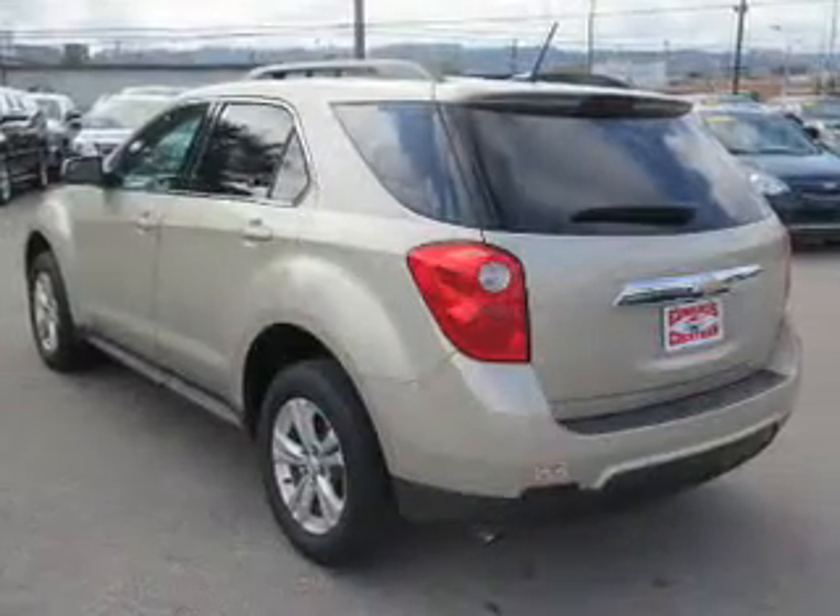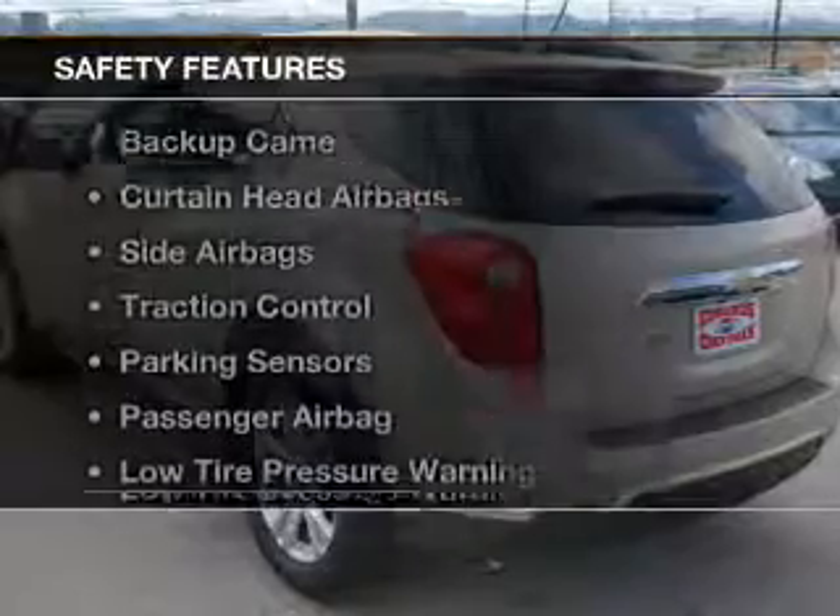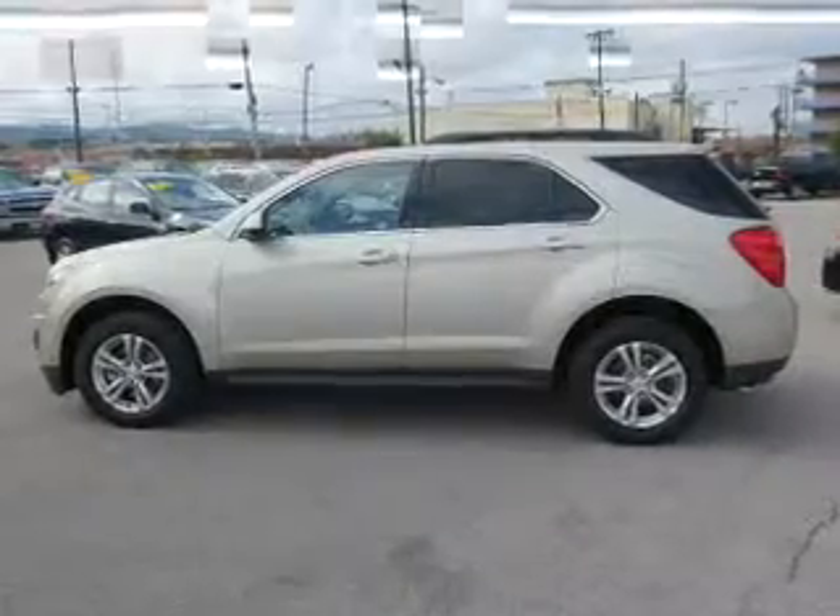Additional features include an MP3 player, air conditioning, power windows, and power mirrors. Safety was made a priority with these features, including a backup camera.